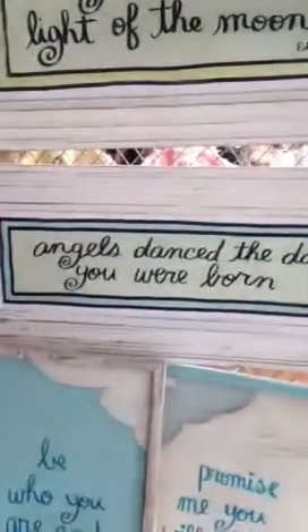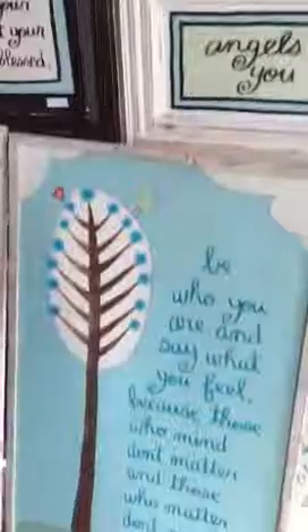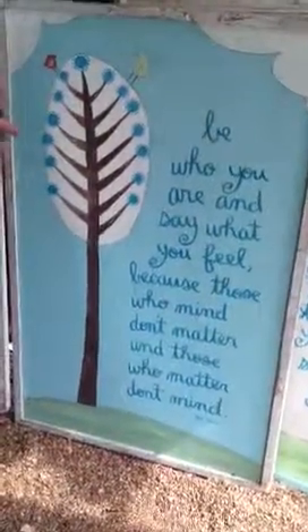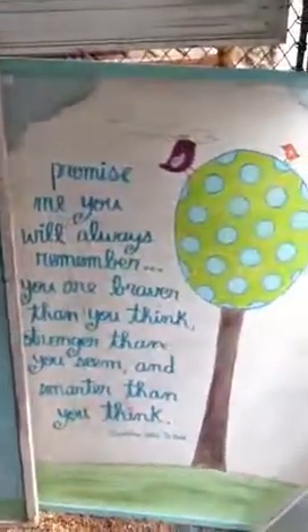Yes, I paint a lot of birds and some nursery things. I take some quotes that I think are really meaningful and put them in with the artwork. I do a lot of Winnie the Pooh and Dr. Seuss and lots of other inspirational things.